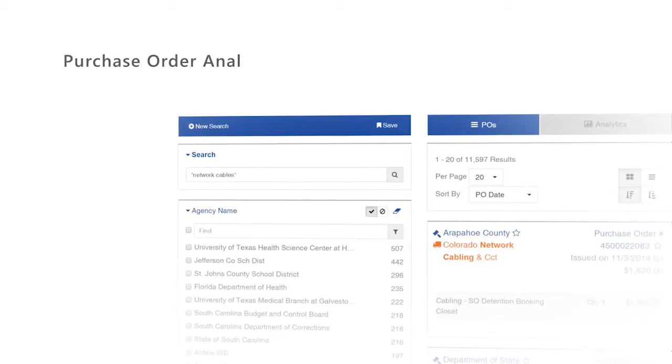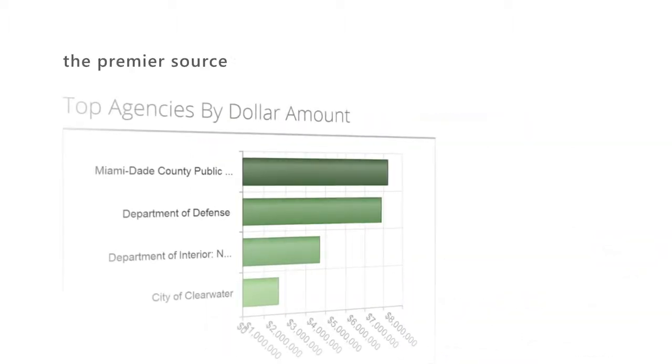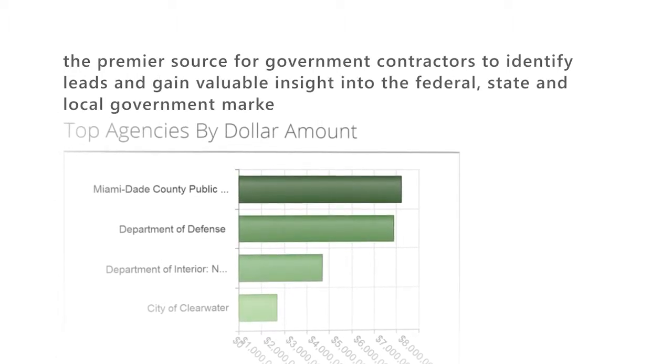Purchase Order Analytics is the newest enhancement to Onvia's existing Business Intelligence Suite — the premier source for government contractors to identify leads and gain valuable insight into the federal, state, and local government marketplace.